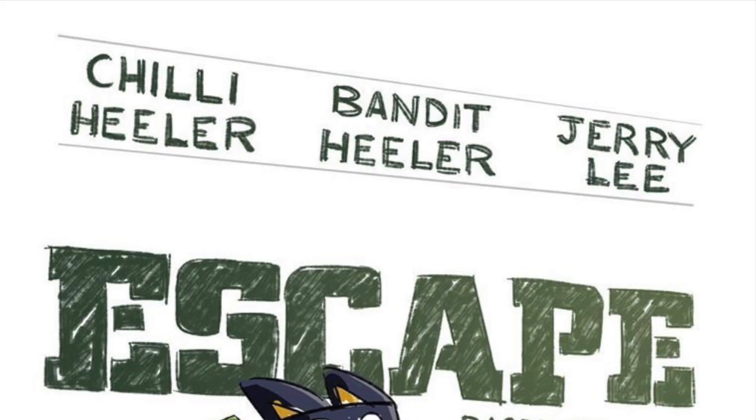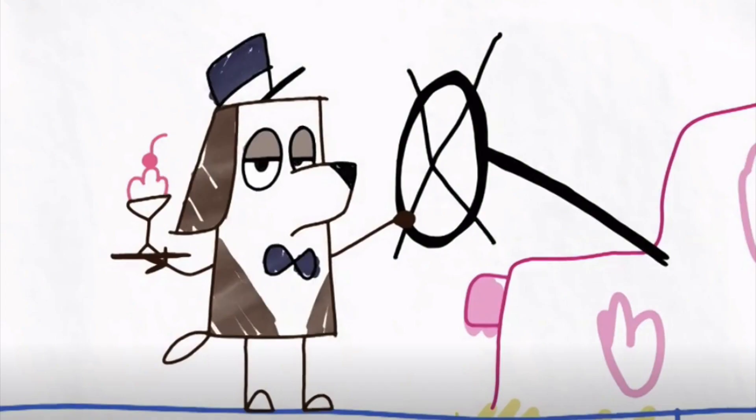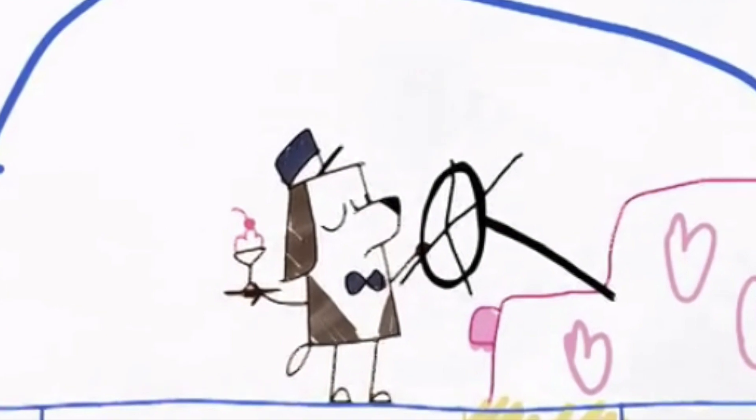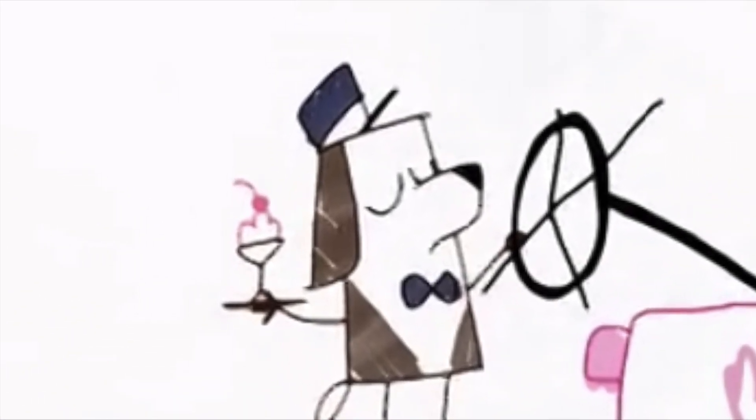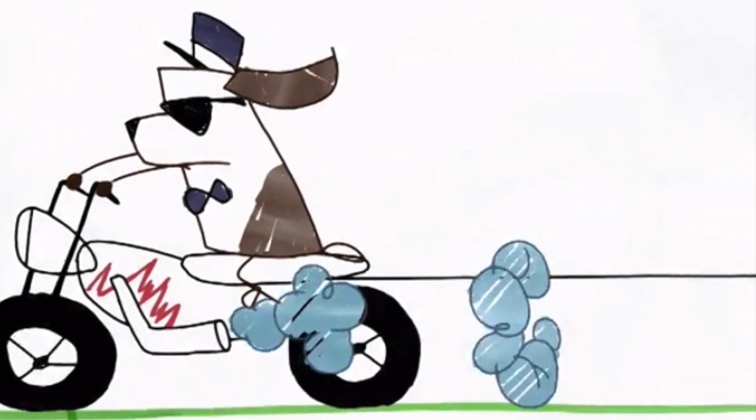As is typical with a movie poster, the big name performers get their names at the top. In this case it's Chilly, Bandit, and Jerry Lee that get the accolades. Who's Jerry Lee you ask? Well, Jerry Lee plays a starring role as a science butler — you'll have to watch the Escape episode to see more about that. One spoiler though: Jerry Lee even gets a motorbike scene in this episode.